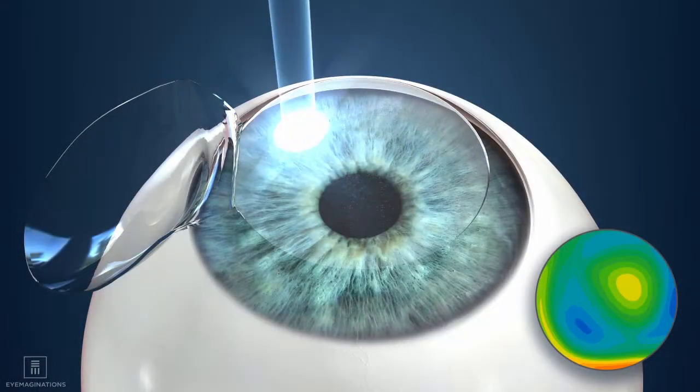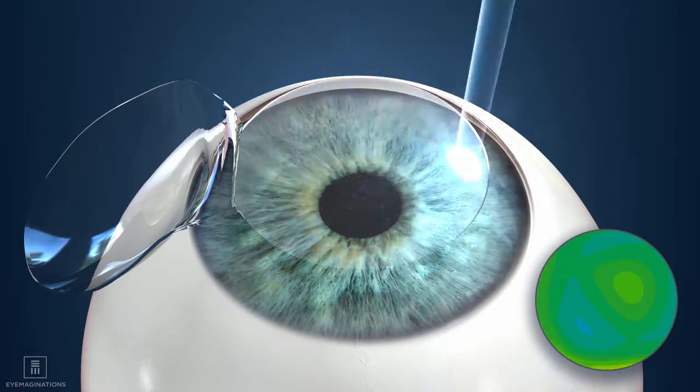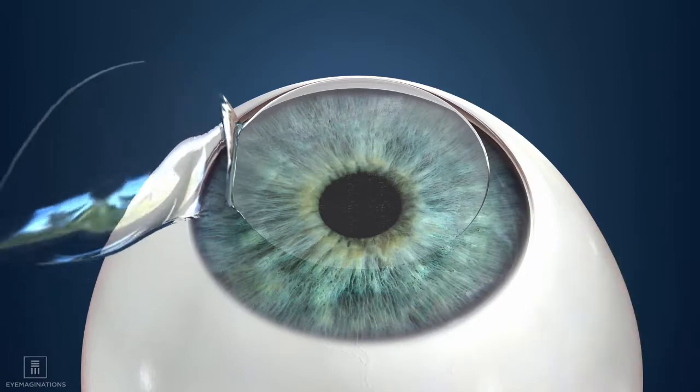With the flap lifted, your surgeon gently reshapes your cornea with a second laser to the desired shape. Your procedure is complete when the flap is precisely laid back into place so healing can begin.